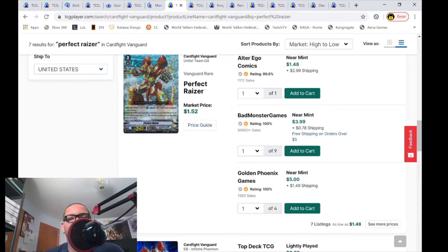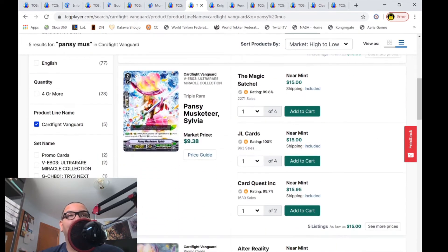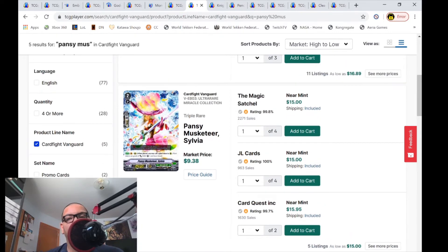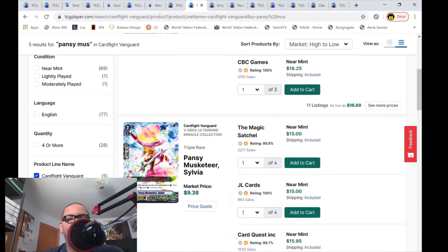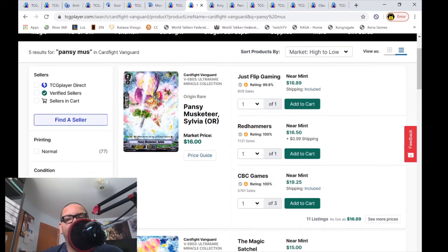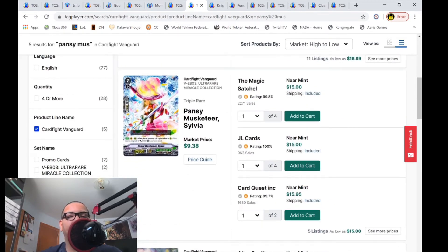Pansy Musketeers are still very expensive — the Origin Rares are holding at $17 to $18. The RRRs are now $15 each with five listings left, market price $9.38. Honestly, this grade 2 RRR should have been reprinted in the Festival Collection for Neo Nectars. The Origin Rares again at $17 and change — if you're picking up the grade 2 Pansy Musketeers I recommend the Origin Rares, as they'll hold or gain value. The RRR grade 2s will probably go down, especially since we're getting a reprinted promo that does the exact same thing.